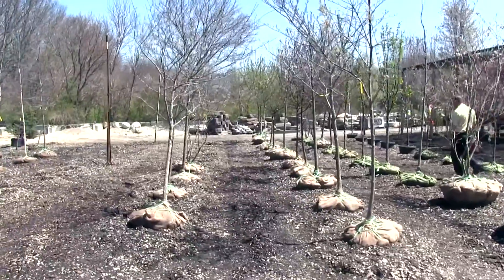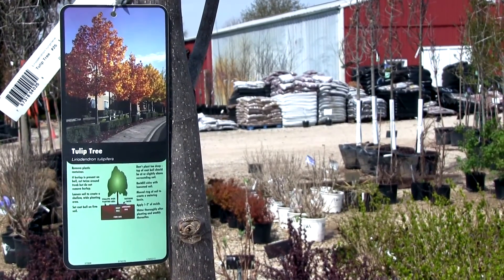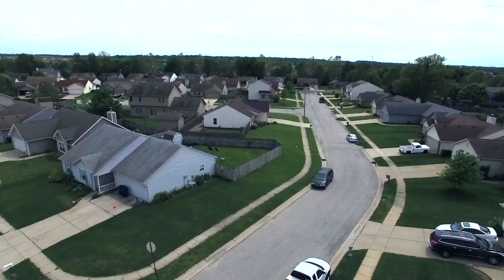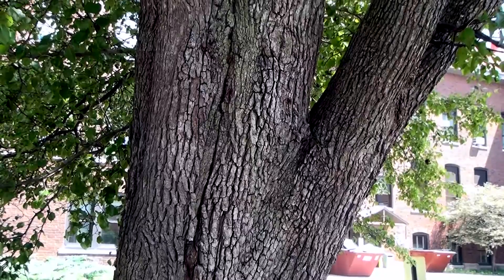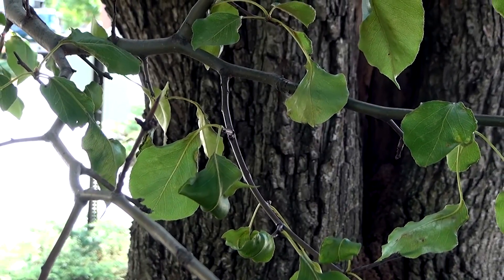Now that we have our place, let's choose our tree. Native trees are a good choice, but they're not the only choice. Sometimes cultivated species are equally suited to the landscape and actually better for the urban environment. Be sure to avoid invasive plants that can escape the landscape and harm nearby ecosystems, such as catalpas and Norway maple.